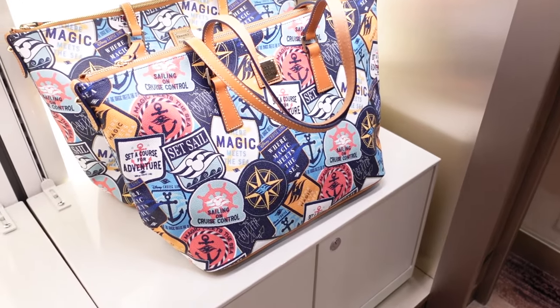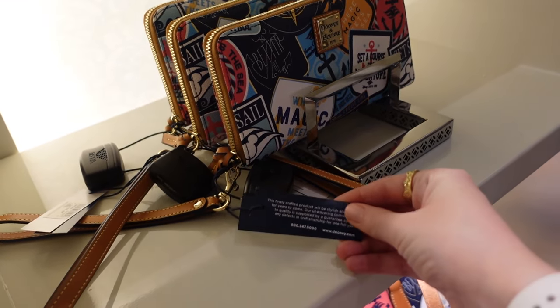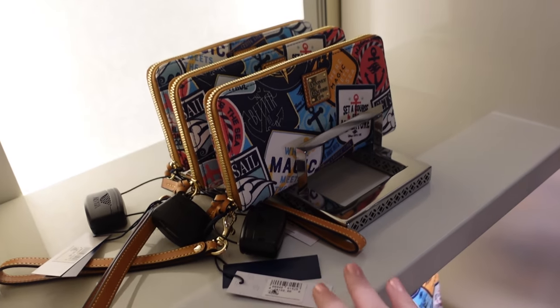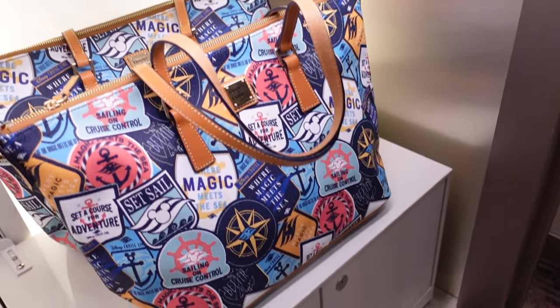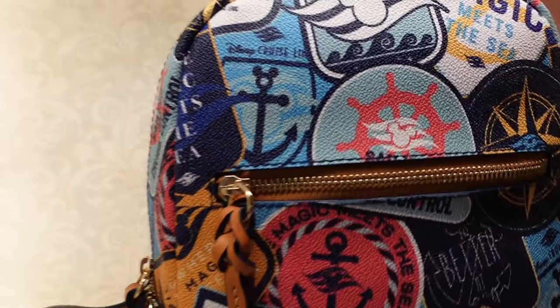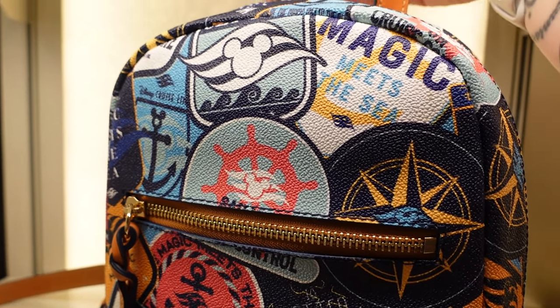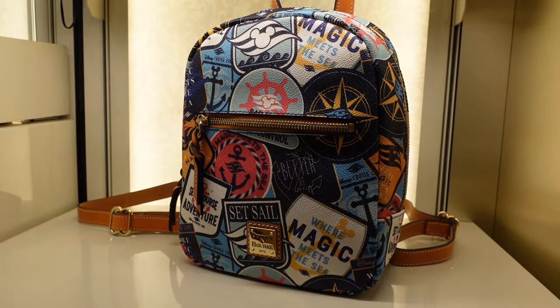We didn't see these ones either — I would imagine that is also $188. There's a backpack style — $268 for that backpack style.